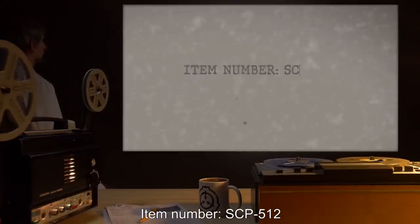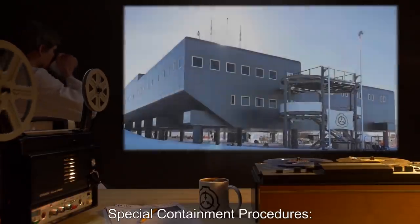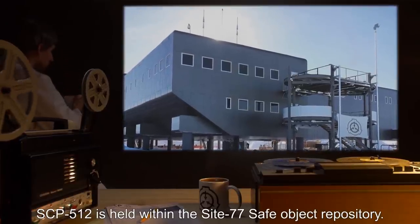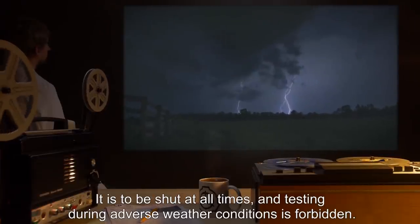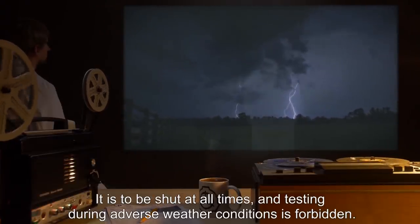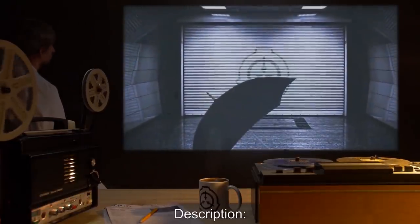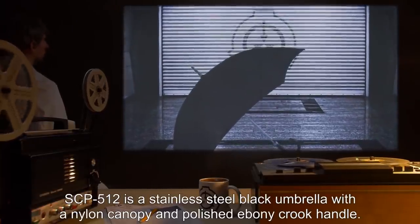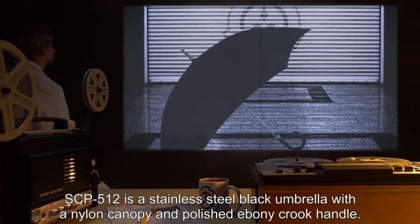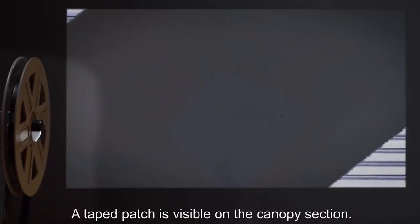Item Number SCP-512. Object Class: Safe. Special Containment Procedures: SCP-512 is held within the Site-77 Safe Object Repository. It is to be shut at all times, and testing during adverse weather conditions is forbidden. All outdoor testing proposals must be reviewed by Security Chief Anderson. Description: SCP-512 is a stainless steel black umbrella with a nylon canopy and polished ebony crook handle. Maximum radius of canopy when open is 0.75 meters. Make and manufacture are unknown. A taped patch is visible on the canopy section.